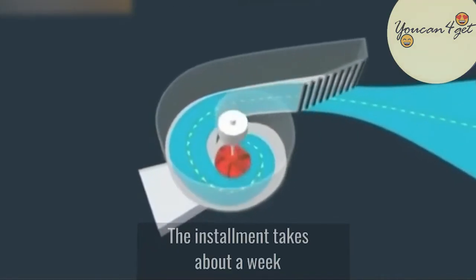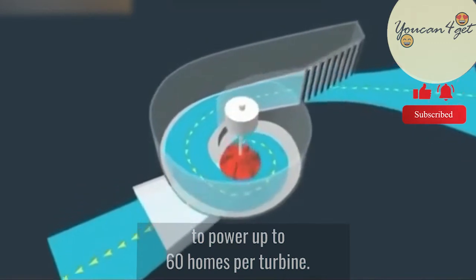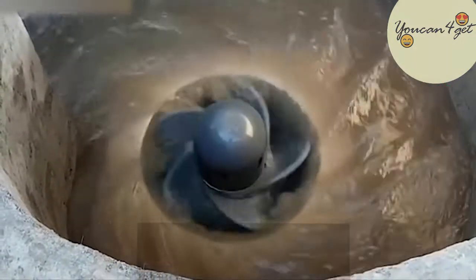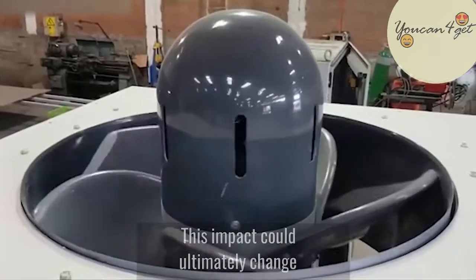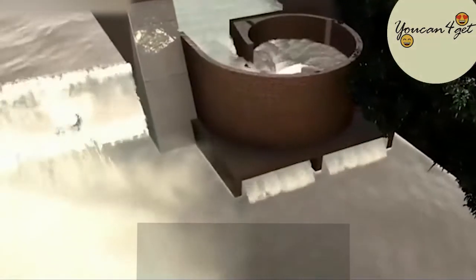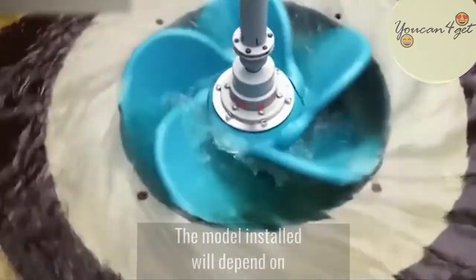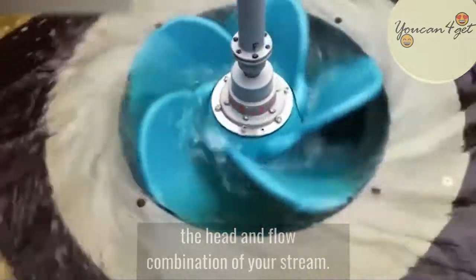The installment takes about a week, and it uses natural whirlpool to power up to 60 homes per turbine. This impact could ultimately change the future of local energy production. The model installed will depend on the head and flow combination of your stream.